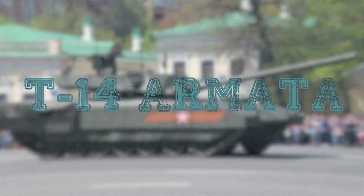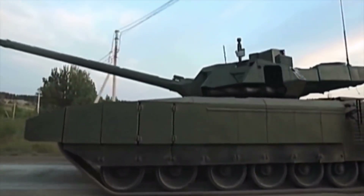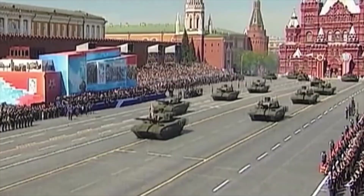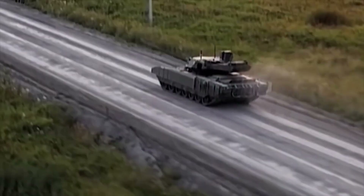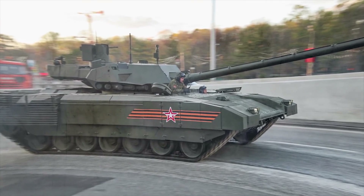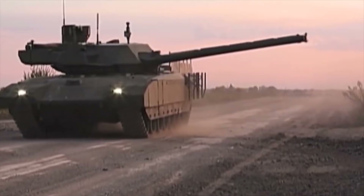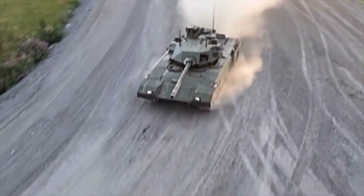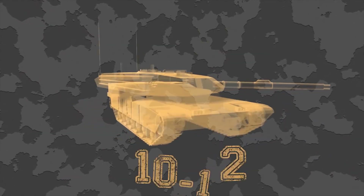T-14 Armata. The T-14 Armata is a new generation main battle tank developed by Russian company Uralvagonzavod. It was officially unveiled for the first time during the Moscow Victory Day Parade in May 2015. The hull is equipped with a modular armor system made of steel, ceramics, and composite materials. The low silhouette avoids exposure of parts to enemy fire, significantly enhancing crew survivability. The crew capsule is isolated from the automatic loader and ammunition to increase survivability during explosions. The T-14 Armata is fitted with an unmanned turret mounting a 125mm 2A82-1M smoothbore gun fed by an automatic loader. The turret carries a total of 45 rounds of ammunition. The rate of fire is 10 to 12 rounds per minute.